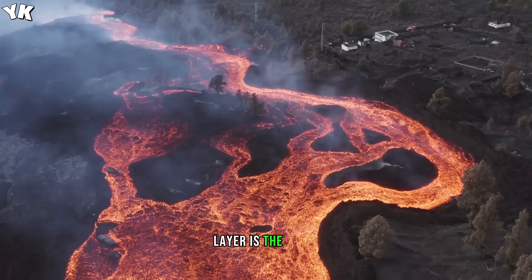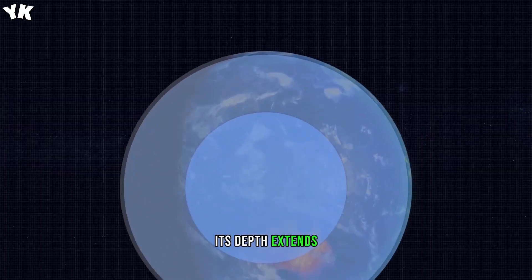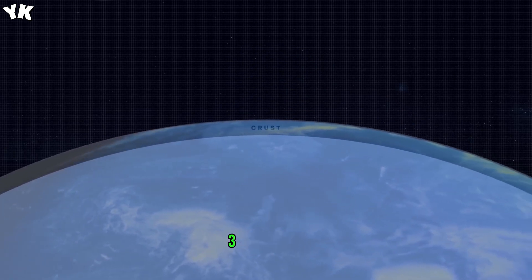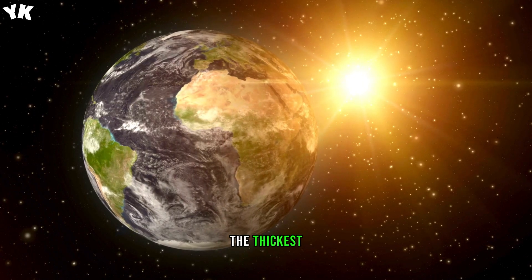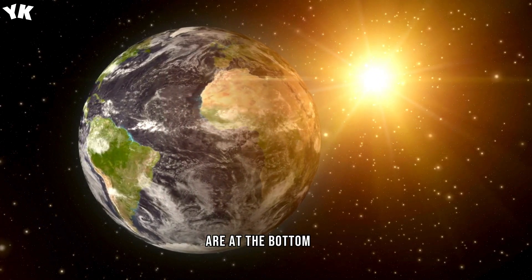The third and last layer is the crust, the outer layer of our planet. Its depth extends for 5 to 70 kilometers, 3 to 43 miles. The thickest layers of the crust can be found on the continents, while the thinnest ones are at the bottom of the oceans.